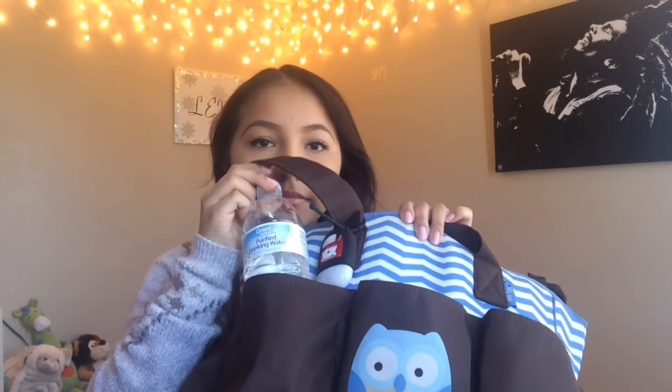So here I am doing a video even though my hair is a mess. I have my diaper bag here — it's just a blue owl with blue zig zag lines and this is actually the color brown, not black. I don't know what color it looks like on the camera but it's brown. In the pockets outside I have a water bottle here, and here I have nothing.